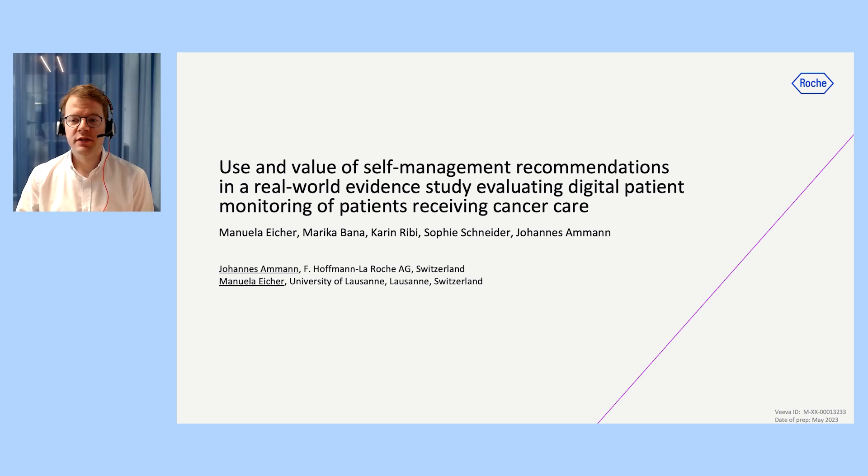Our recently conducted observational study aimed to evaluate the real-world use and value of symptom self-management support included as part of a digital patient monitoring solution for people with cancer.